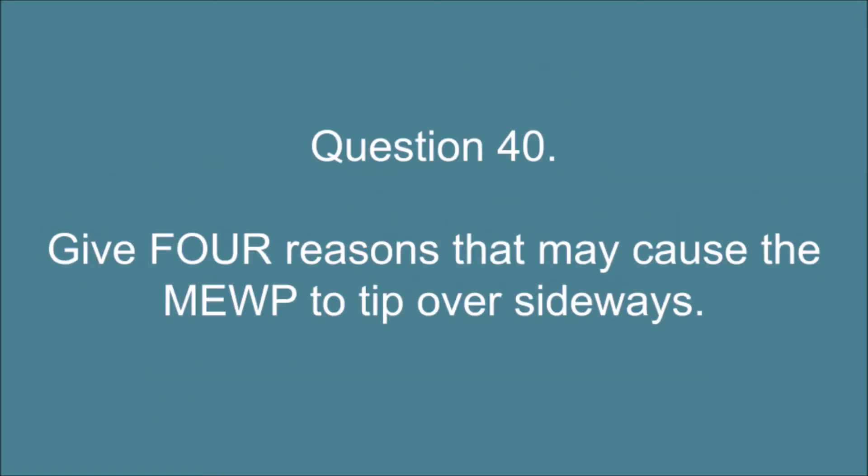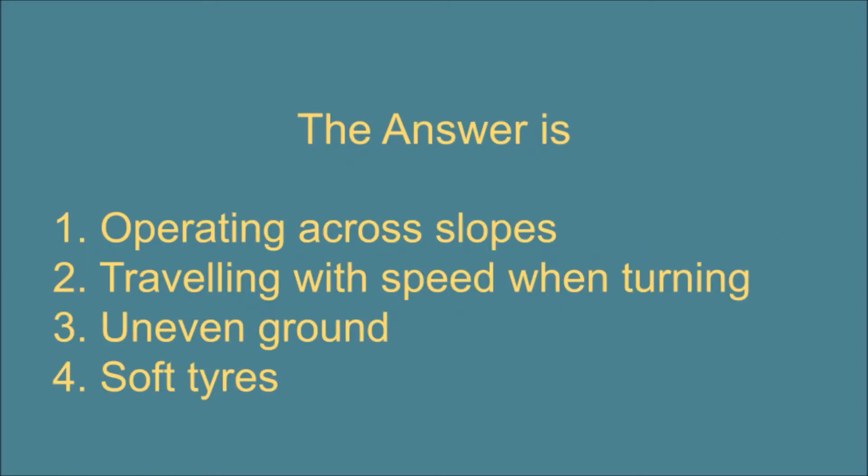Question 40. Give four reasons that may cause the MEWP to tip over sideways. The answer is: 1. Operating across slopes. 2. Traveling with speed when turning. 3. Uneven ground. 4. Soft tires.